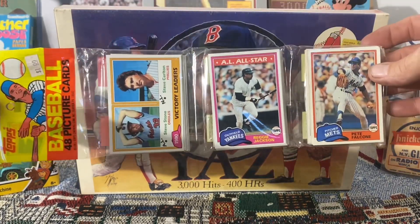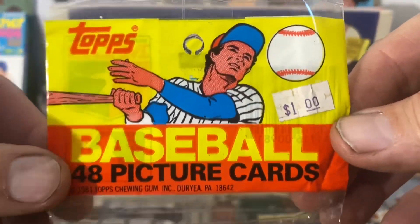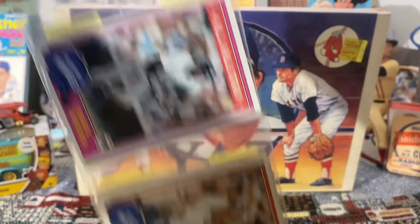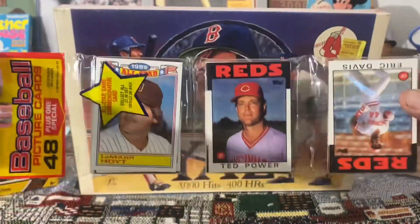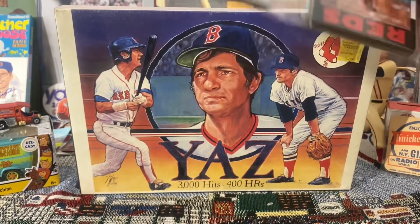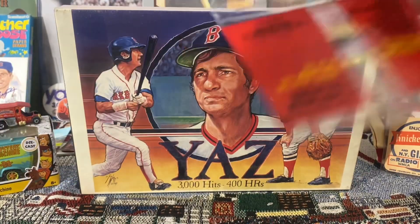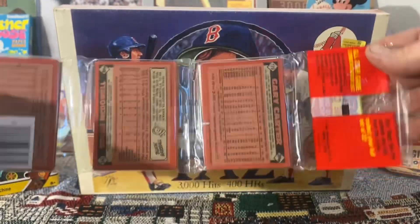Here I have a 1981 Topps baseball rack pack with Reggie on the front. In '81, the rack packs were $1. I like it when they have the price tags on them still — it gives it a little bit of extra character as far as I'm concerned. Now here I have a 1986 Topps black pack, 1986, and Gary Carter on the back there. Pretty cool.